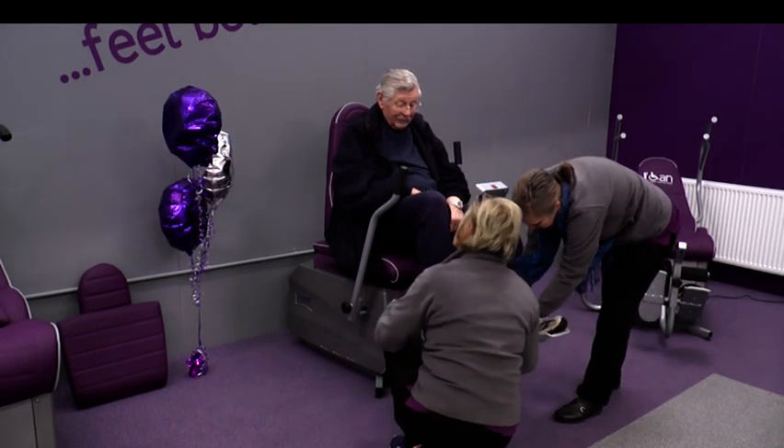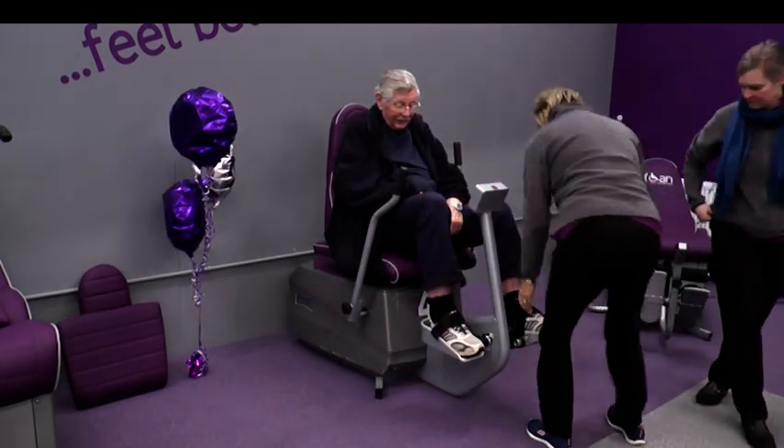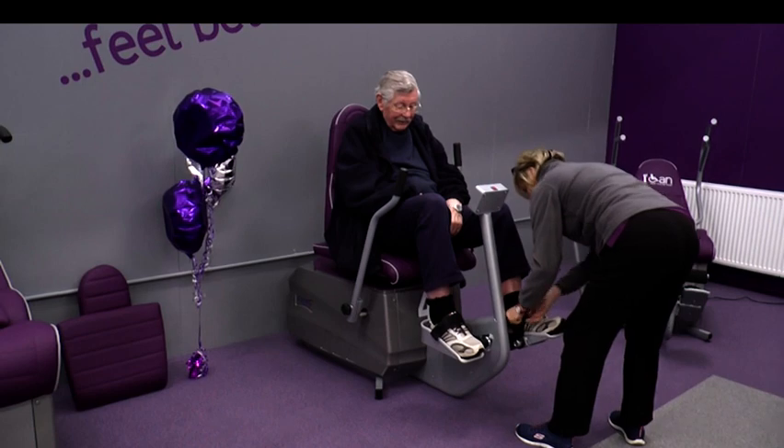Andover is now home to a brand new therapy centre, providing a bespoke exercise service to help those with physical limitations and health conditions. The ICAN therapy centre is a specialist power assisted exercise facility.